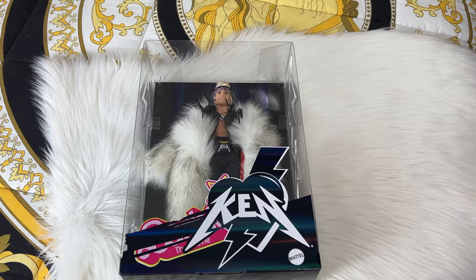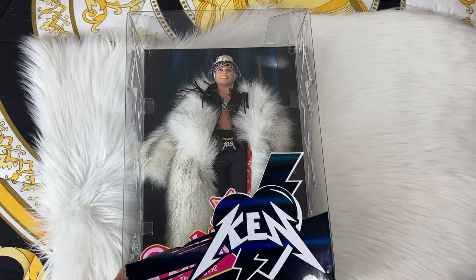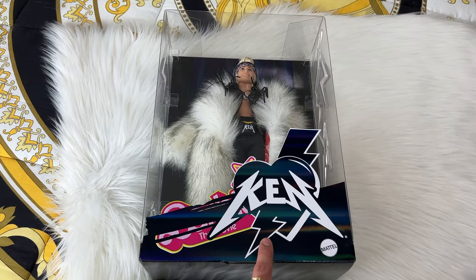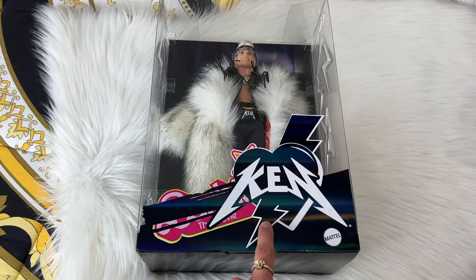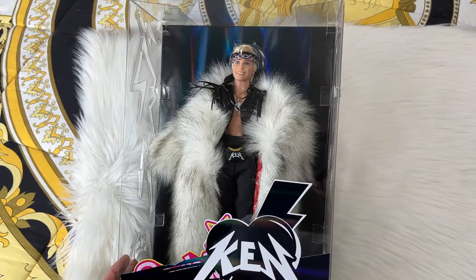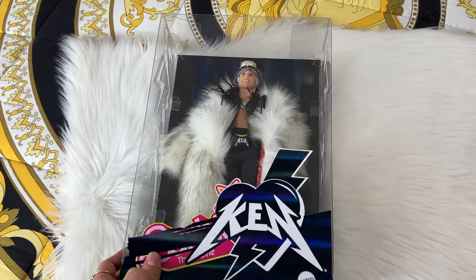I did get the Ken doll — this is the Ken from the Barbie movie, and this is not just any Ken, this is the Bad Ken. This is so cute, and honestly everything about him, his fur coat, is absolutely amazing. We will be doing a close-up. Now let's unbox the one and only Bad Ken doll. Let's take a moment to appreciate how they changed the packaging — it says 'Barbie The Movie' but it's crossed out and it says 'Ken,' which is so fun and iconic.